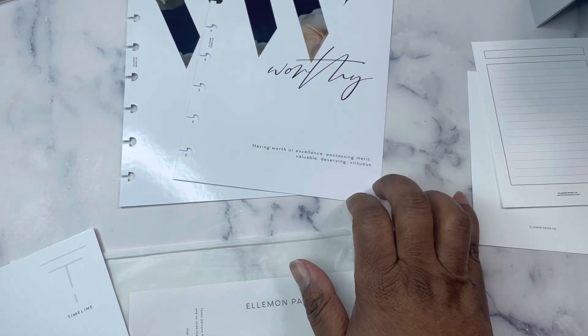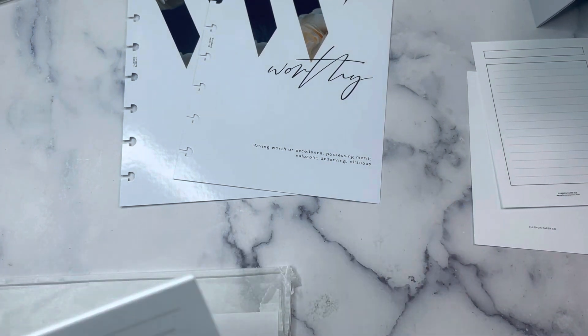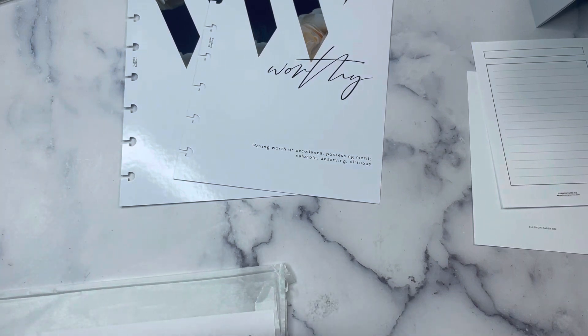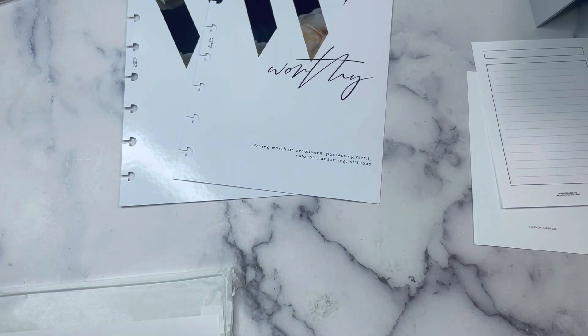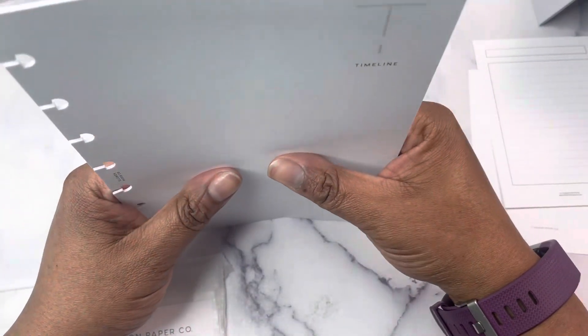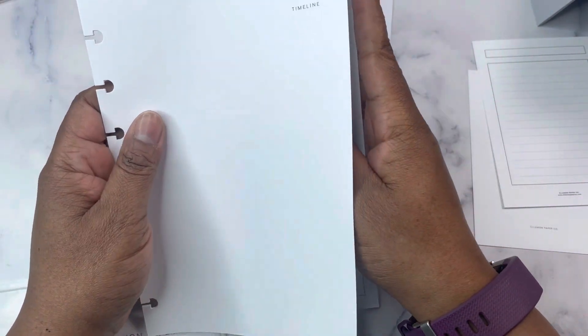I wish it was available in HP mini, but she doesn't have it available for that size, because I would have done one for my HP mini as well. As soon as the last of these things come in for my HP mini, I cannot wait to do a flip through and share with you. I absolutely love this HP mini that I have set up. I love the size, I love what I've got set up and how I'm using it.